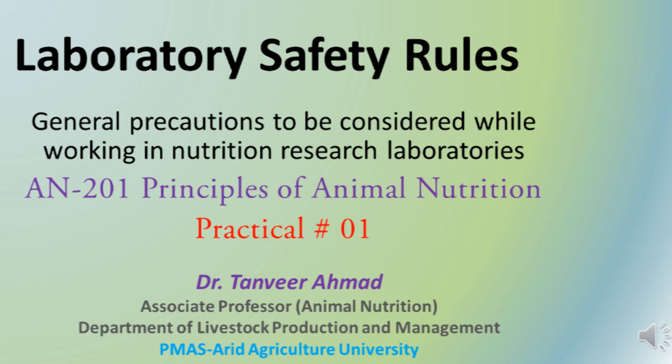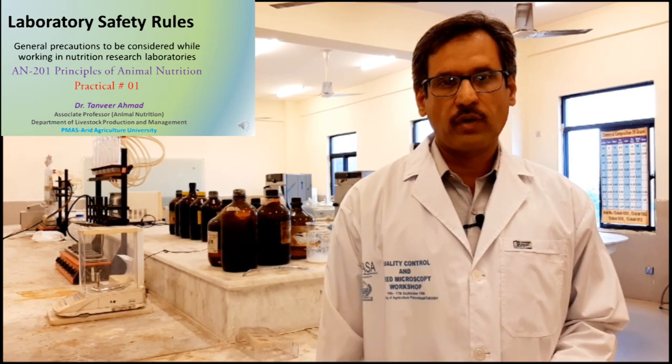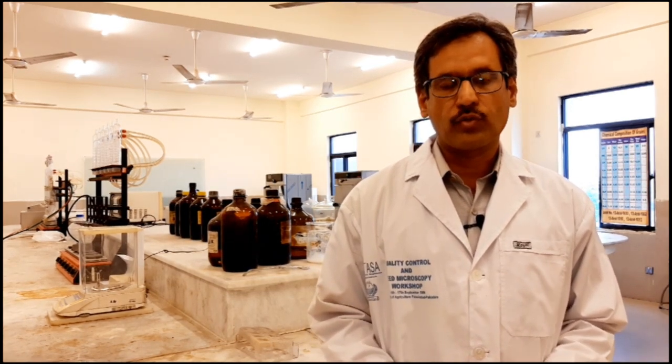I am Dr. Tanvir Ahmad. This is practical number one of course AN201 Principles of Animal Nutrition. Though this is not a sort of practical to perform; rather, these are some of the lab safety rules which we have to follow while working in the animal nutrition laboratory.